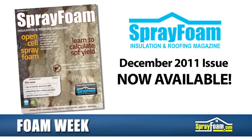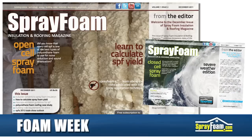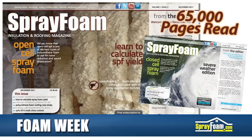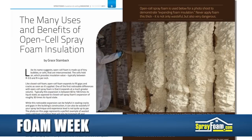The second issue of the Spray Foam Insulation and Roofing Magazine is now available. In just a couple of months, the premiere issue was viewed in over 74 countries and had over 65,000 pages read. This December issue takes a look at the benefits of open-cell spray foam in addition to many other features.